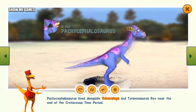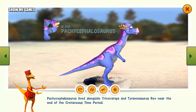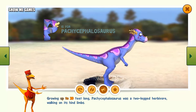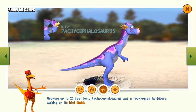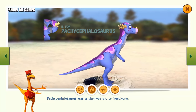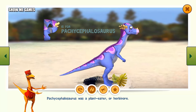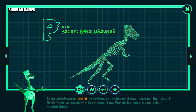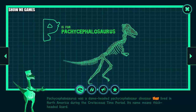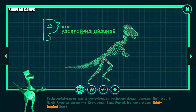Pachycephalosaurus lived alongside Triceratops and Tyrannosaurus rex near the end of the Cretaceous time period. Growing up to 20 feet long, Pachycephalosaurus was a two-legged herbivore walking on its hind limbs. Pachycephalosaurus was a dome-headed pachycephalosaur dinosaur that lived in North America during the Cretaceous time period. Its name means thick-headed lizard.